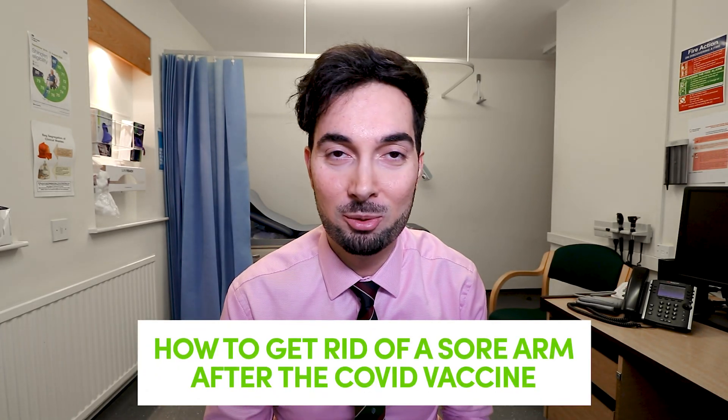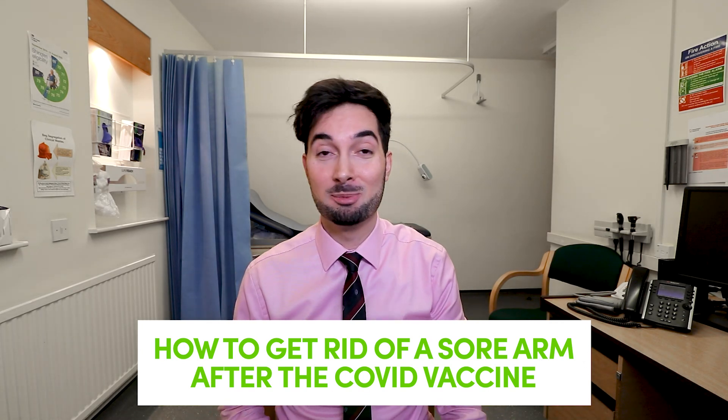We know inflammation is happening because generally the area goes red, it's painful, it's sore — all signs of inflammation. It's actually a really good sign because it's showing that your body and immune system are working. The good news is that a sore arm is likely to last no longer than a few days. Now that we've covered the science, let's talk about things you can do to stop that sore arm pain so you can carry on using your arm normally.